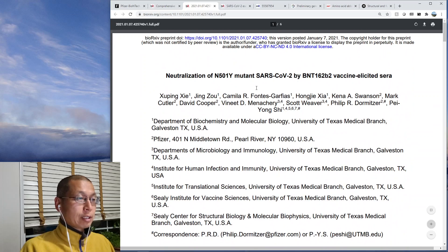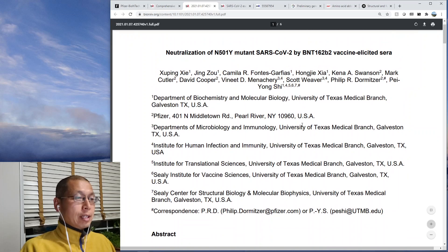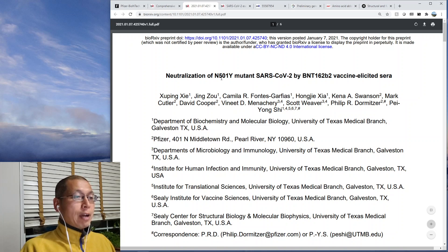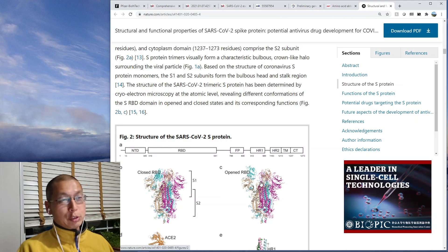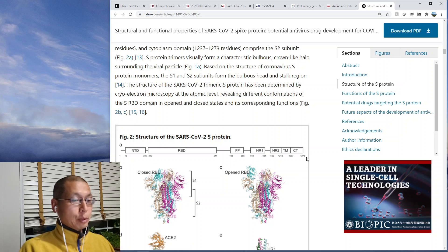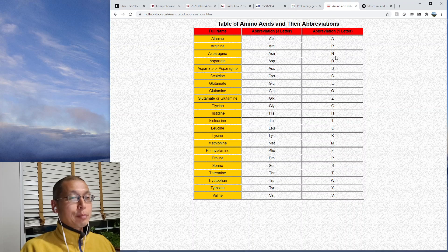This is the study they're referencing — a joint venture between Pfizer and the University of Texas. What they did is they performed a mutation at the 501 position. The spike protein is what's used in both the Moderna and the Pfizer mRNA vaccines — they use the full-length spike protein, which is 1,273 amino acids. The receptor binding domain is the part that actually binds the ACE2, and at position 501 they did a mutation from N to Y — asparagine changed to tyrosine. That's the mutation that exists.